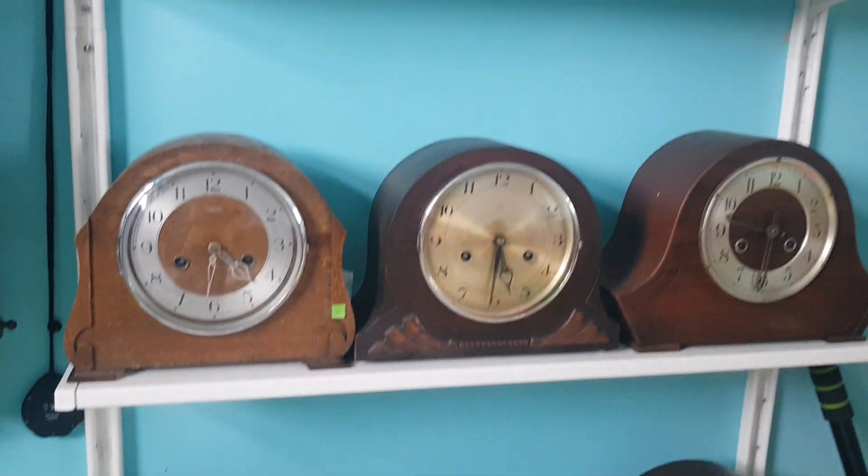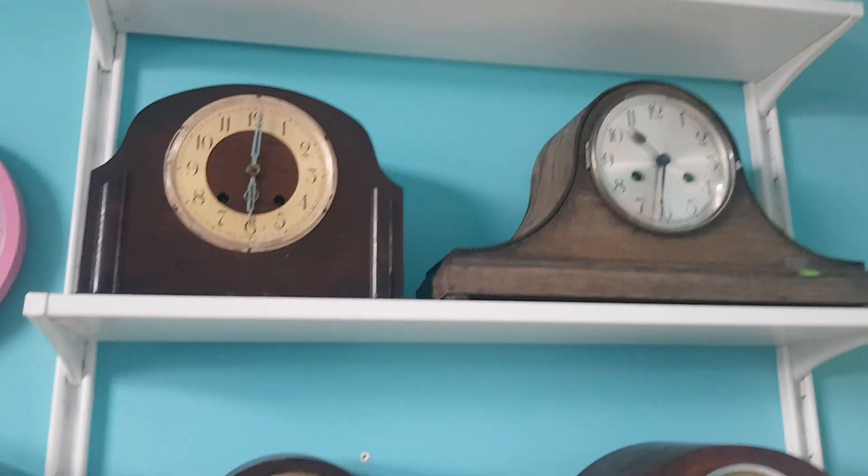So this is my clock collection. I think I have to do it again.